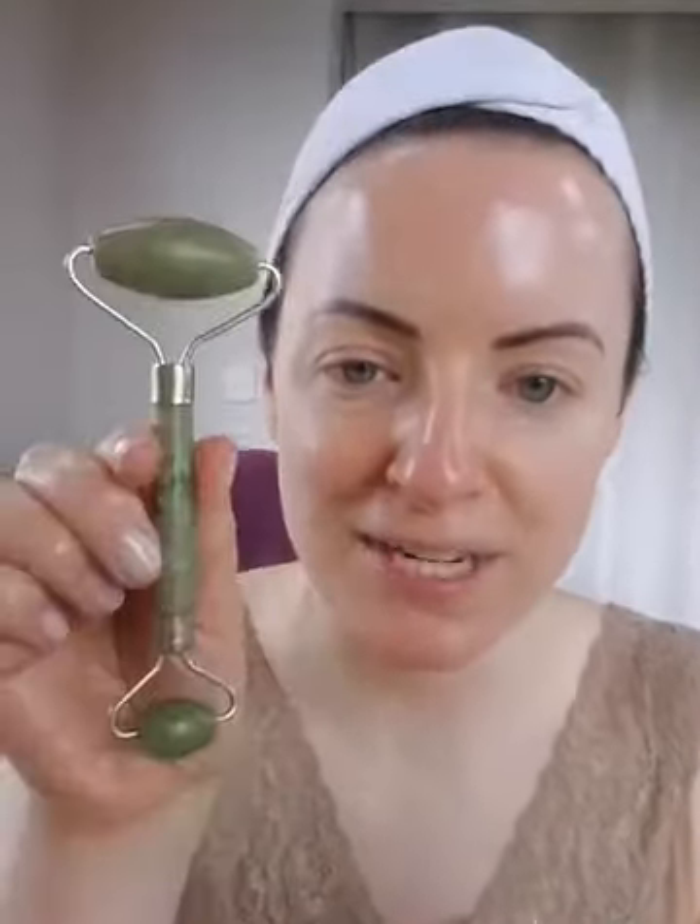The jade roller was available in Aldi this week for €7.99. Jade rolling is a concept from ancient Chinese traditional medicine — a true quality jade stone is what they recommend. For anyone who is into crystal healing, jade stones tend to lift negative energy and promote calm in the body, mind, and spirit. That's the basis we're going with today.